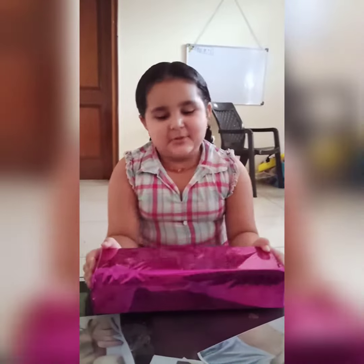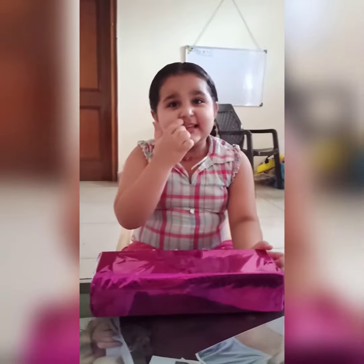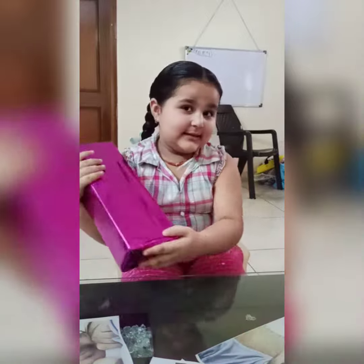Hi guys! I got a gift from my mom and dad. I can't wait to open it. Can you guess what will be in this box?